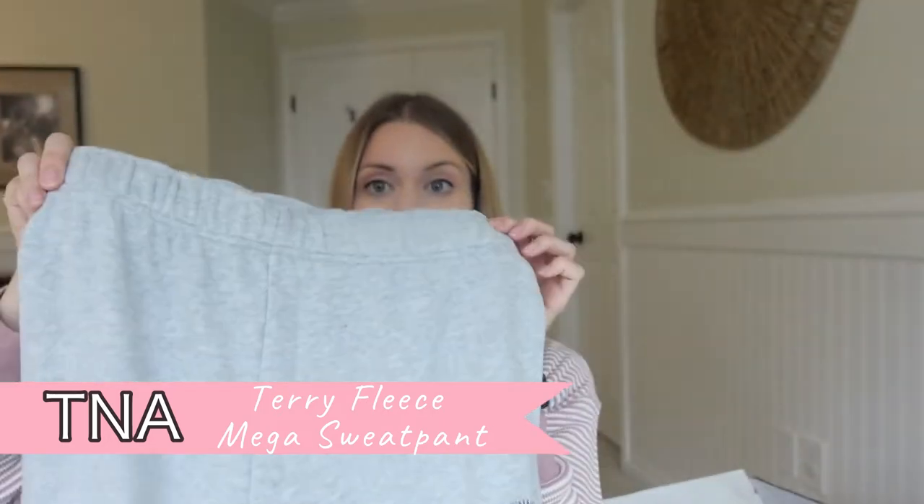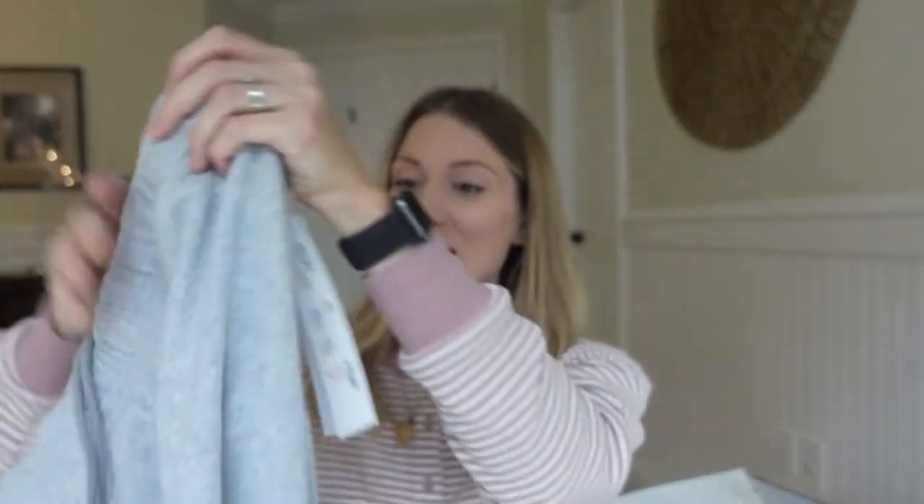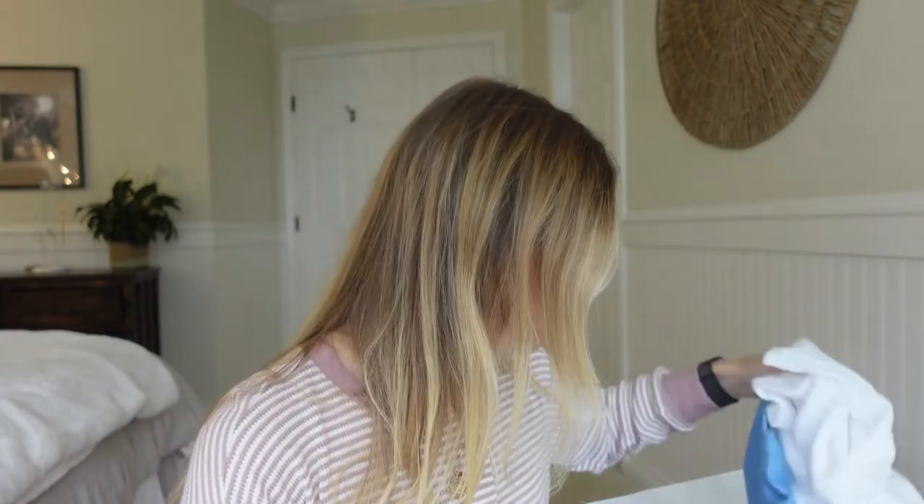For the second pair of pants I got the TNA Terry Mega Sweatpants. I'm sure everyone has seen these — they've got the boyfriend fit and then they've got the mega fit. They look super cute on the model. I thought these would be great for just lounging at home or taking my son to hockey. Interested to see how they fit because they are massive, but I know that's the point.